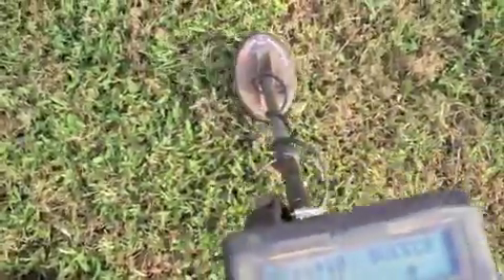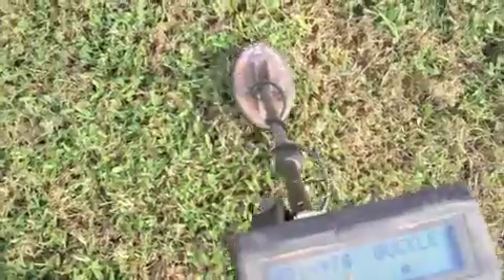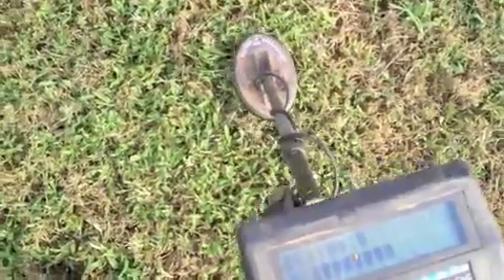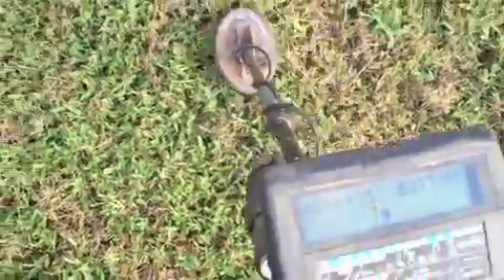Okay, here's a signal. Bouncing around 78, 65, 64, 74, 70. It's pretty shallow. You know, I'm going to skip that one.